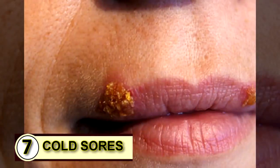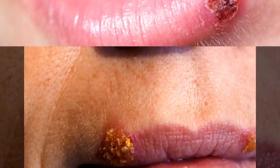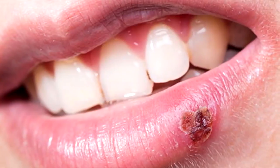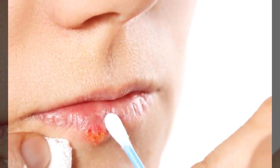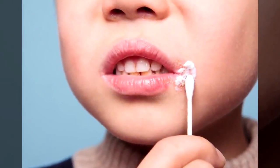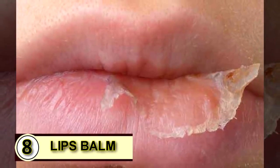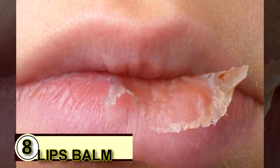Tip number seven: use coconut oil on a cold sore. Coconut oil may not offer a cure, but it does help. You can dab it on as soon as you feel a blister start to form, and taking it internally — one to three tablespoons a day — will help kill off that pesky herpes virus, and you'll see that cold sore disappear much faster than normal.